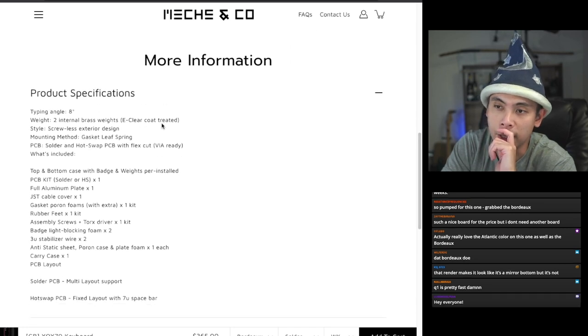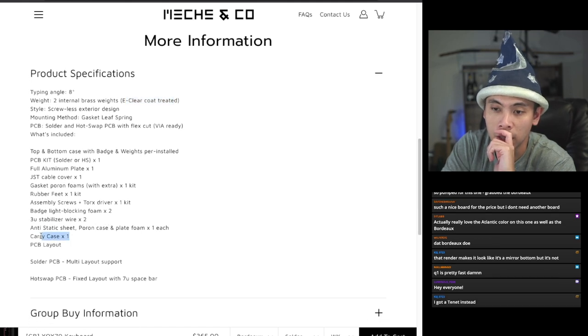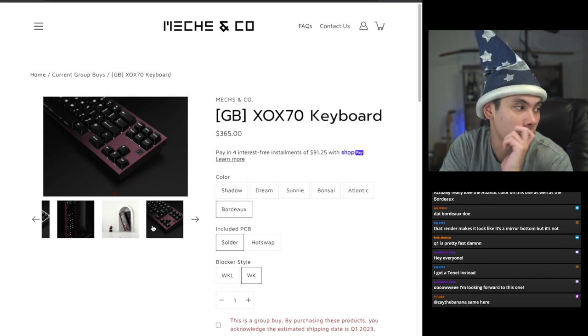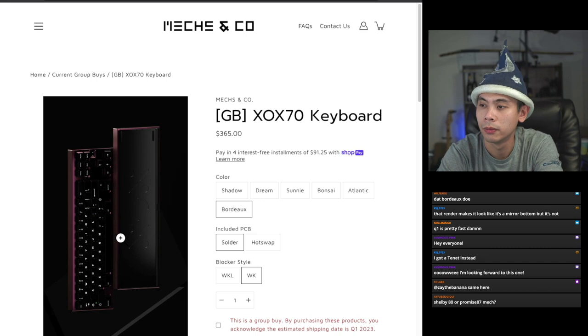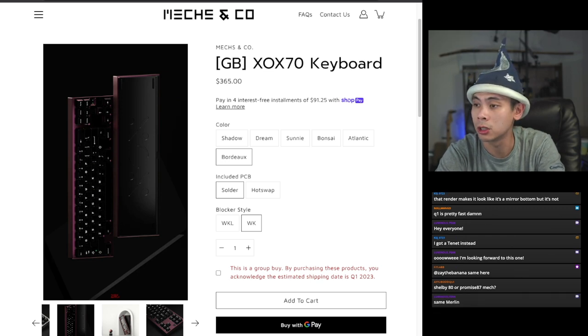Designed by Mr. Nobody. Features an 8-degree typing angle, two internal brass weights that are e-clear coat treated, screwless exterior design, gasket leaf spring, and comes with one carrying case. The hot-swap PCB has a fixed layout with a 7u spacebar. So $365 at the low end, $410 at the high end. I quite like F-row-less TKLs — I like the TKL aesthetic but always felt they were too big for me, and something like this seems about right. You have until the 30th, this Friday, to buy it.